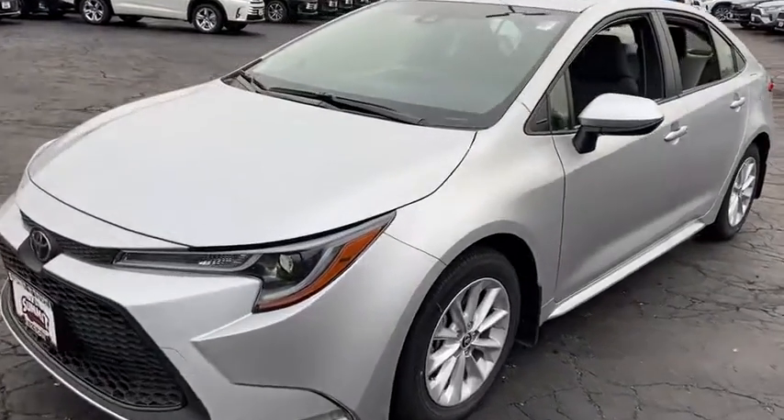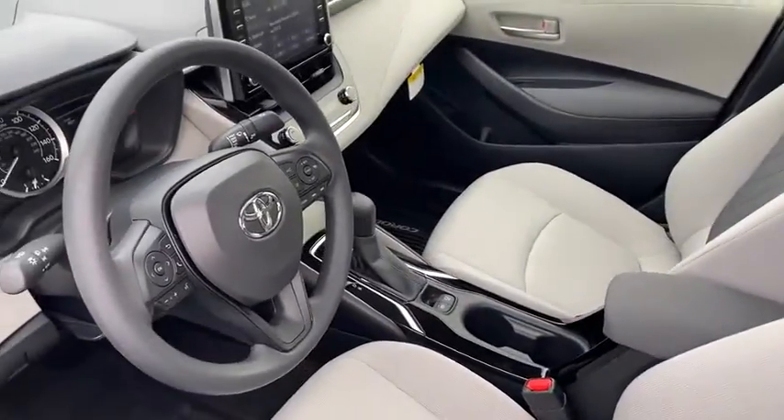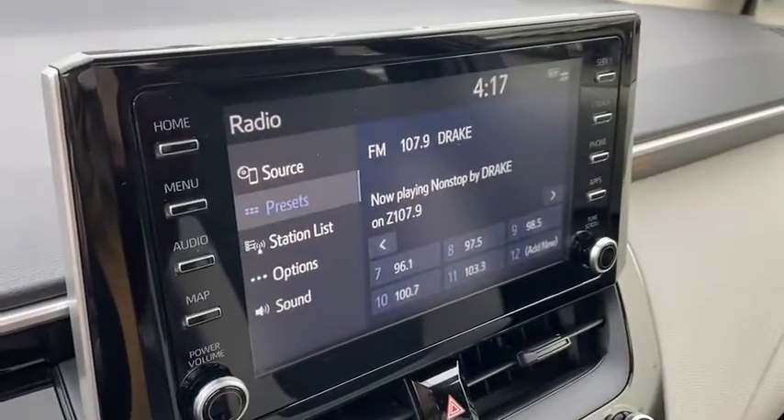Here are some of this vehicle's great options: traction control, dual airbags, power steering, four-wheel disc brakes, electronic stability control, power windows, trip computer, rear window defroster, security system, remote keyless entry, power moonroof, brake assist, tachometer.